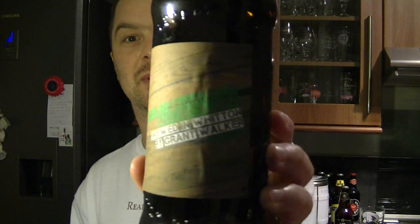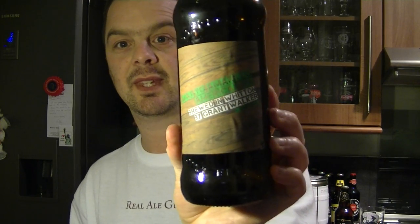Beer lover 1983 on Twitter sent me Way to Amarillo, an American IPA brewed in Witten by Grant Walker. It's 5.1% ABV and it's in a 500ml bottle. Look at that — he's even got his own label. Isn't that great? Here's the beer in question. It's a homebrew.